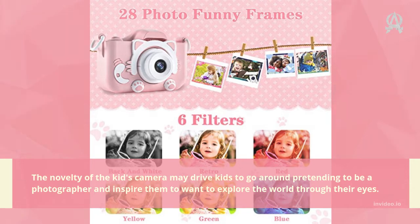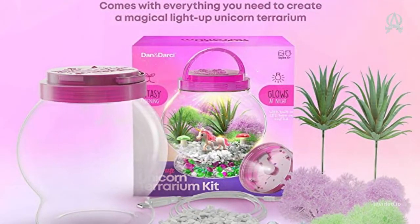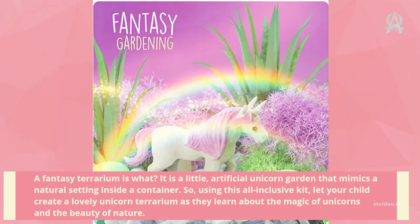Number two: Light-Up Unicorn Terrarium Kit. A fantasy terrarium is what it is — a little artificial unicorn garden that mimics a natural setting inside a container. Using this all-inclusive kit, let your child create a lovely unicorn terrarium as they learn about the magic of unicorns and the beauty of nature.